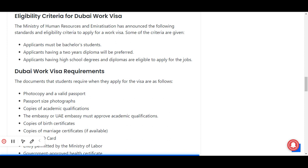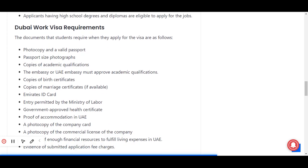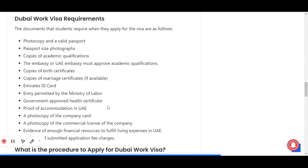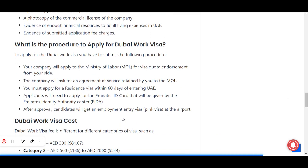The documents required when applying for the Dubai work visa include: a photocopy of a valid passport, passport-size photographs, copies of academic qualifications approved by the UAE embassy, copies of birth certificates, copies of marriage certificates if available, Emirates ID card, entry permit from the Ministry of Labor, government-approved health certificate, proof of accommodation in the UAE, a photocopy of the company card, a photocopy of the company's commercial license, evidence of sufficient financial resources for living expenses, and evidence of the submitted application fee.